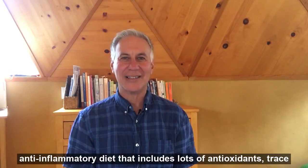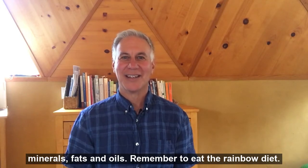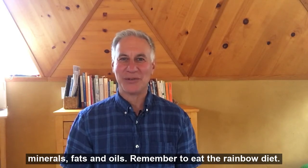Number two, I would eat an anti-inflammatory diet that includes lots of antioxidants, trace minerals, fats and oils. Remember to eat the rainbow diet.